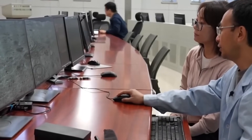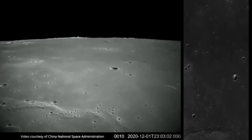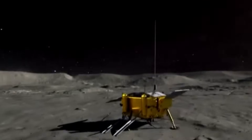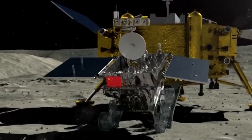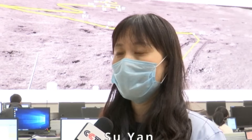One of the key methods of detecting water involved using spectrometers. These instruments analyzed the light reflected or emitted from the lunar surface to identify the presence of specific compounds, including water or hydroxyl groups, a component of water molecules. Yutu-2 also employed radar that could penetrate beneath the lunar surface, allowing the rover to examine subsurface layers and detect water ice hidden beneath the lunar soil.